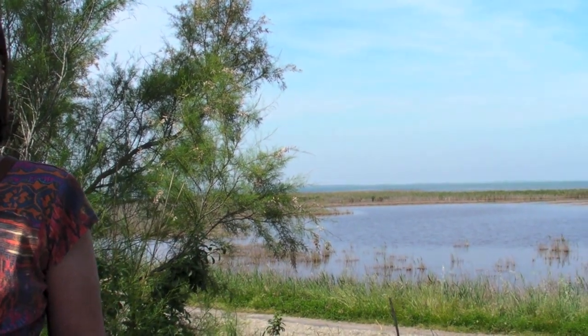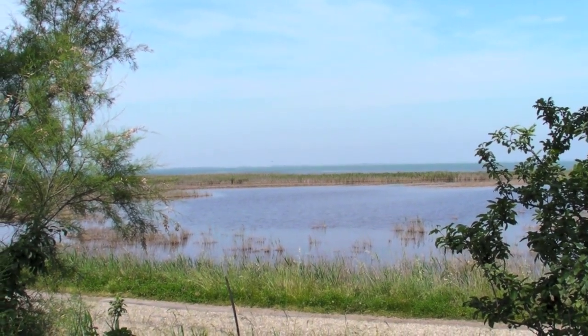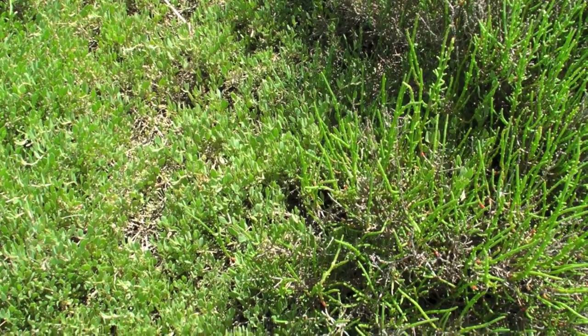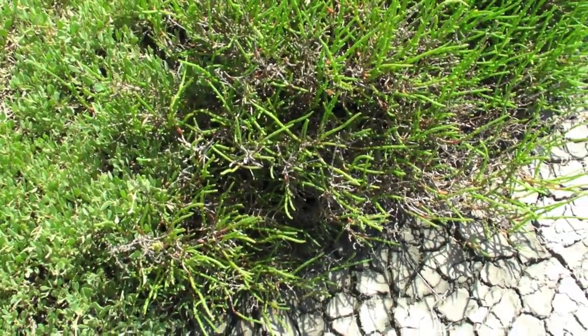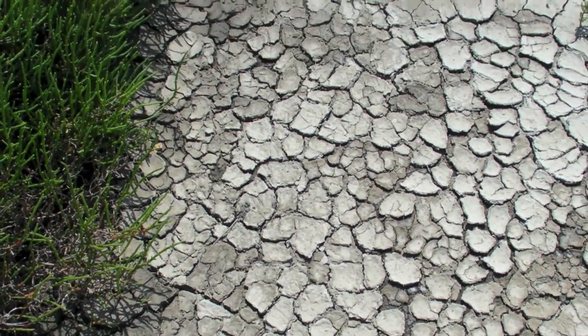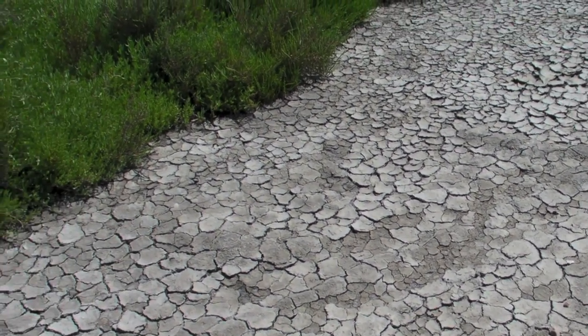Behind me you see what is called Le Vaccarès, which is a lagoon located in the Camargue. It's connected to saltier lagoons to the south — the Impérial and the Rhône — which communicate with the sea. The salinity of Le Vaccarès is strongly connected to periods of rainfall from year to year. Generally, it receives rainwater in the winter and agricultural discharge in the summer, and water leaves through evaporation and outflow to the sea during flood periods.